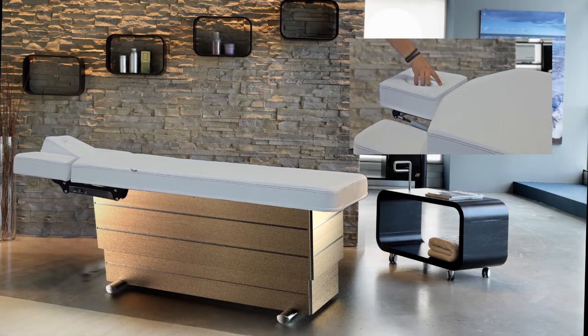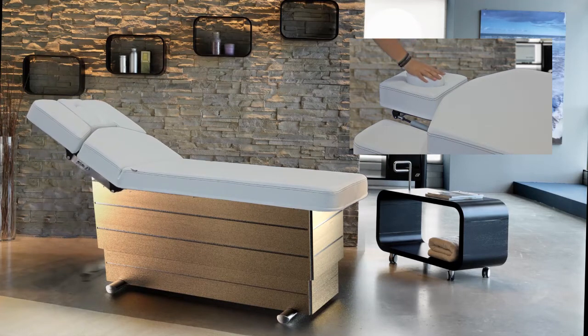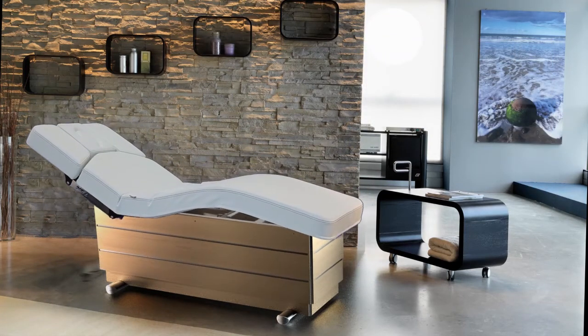A different way of working. Featuring the HBS system, the Versus offers exceptional ergonomics for the head, back, and shoulders, while at the same time ensuring a perfect position for clients and operators.